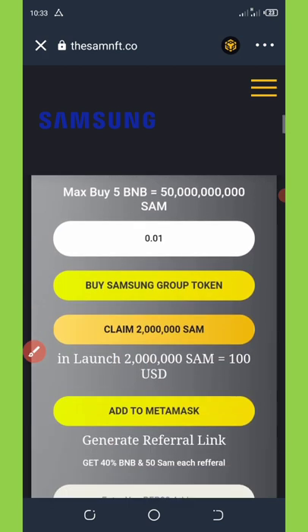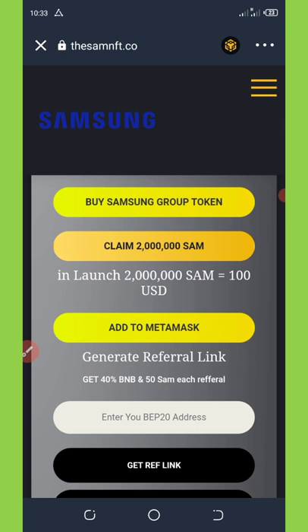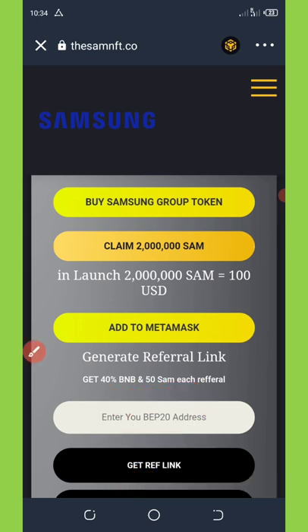The next way to earn more of these coins is by referring your friends. This airdrop gives you 40 percent of the BNB and 50 percent of the Samsung tokens for each referral. So if you invite one person, you get 40 percent of their BNB claim and 50 percent of the tokens they claimed. To get your referral link, copy your BNB wallet address, paste it in the provided field, and click 'Get Referral Link.' You'll generate your own personal link to share on social media like Facebook, WhatsApp, and Instagram.